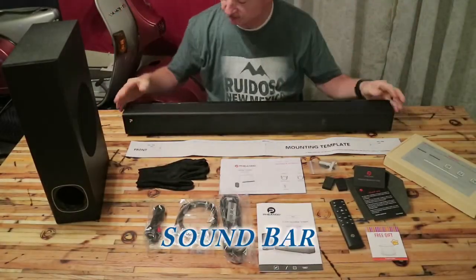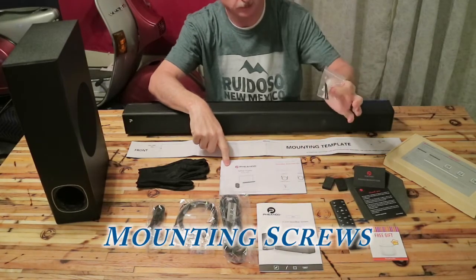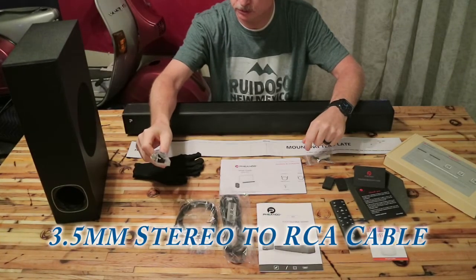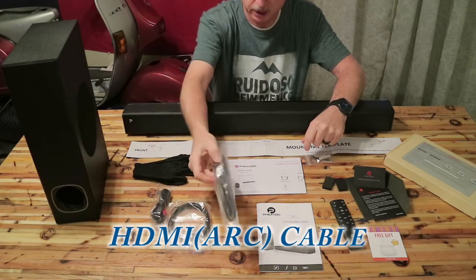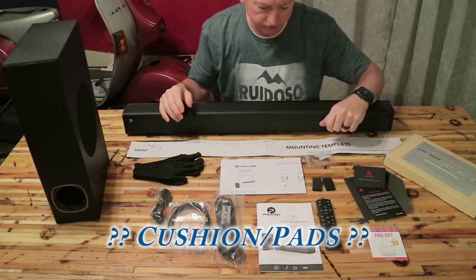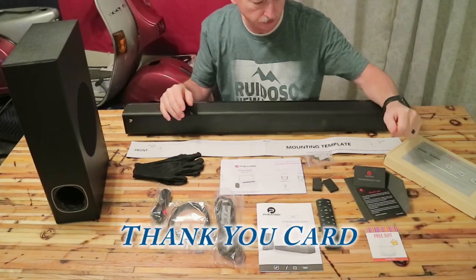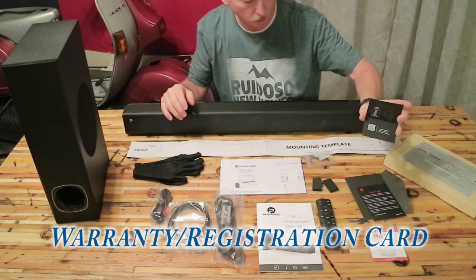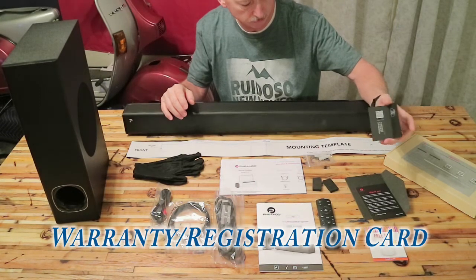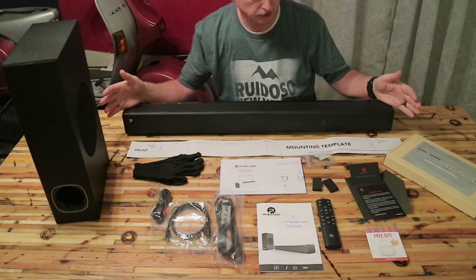Here's what you get in the box: the soundbar, which seems to be pretty nice quality; the subwoofer; a mounting template; a setup guide; owner's manual; mounting screws; gloves; a 3.5 mm stereo to RCA cable; an optical cable; an HDMI ARC cable; a remote control, but no batteries — you have to get your own AAA batteries. There are also some small feet or cushions. You get a free gift for filling out their survey, a thank you card, and a warranty registration card — 30-day warranty without registration, 90 days when you register.